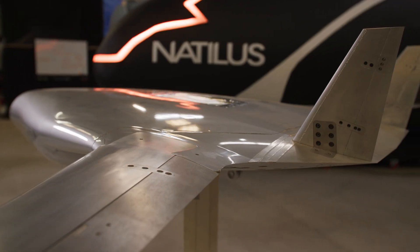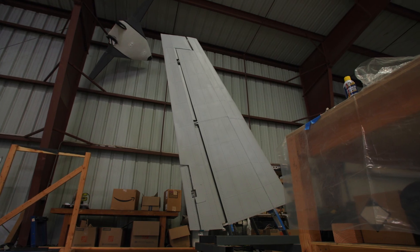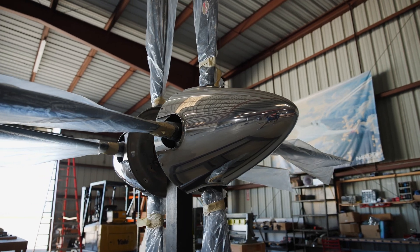One of the key challenges that we have with our customers and investors is really showcasing the breadth, scope, and size of the products that we're building. Although we start to see pieces come alive in our hangar, putting it all together — especially on a large scale — is really challenging.